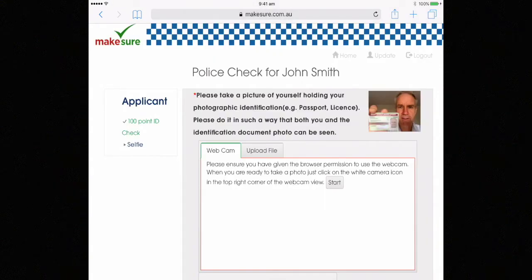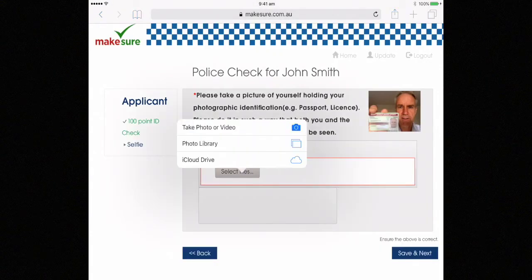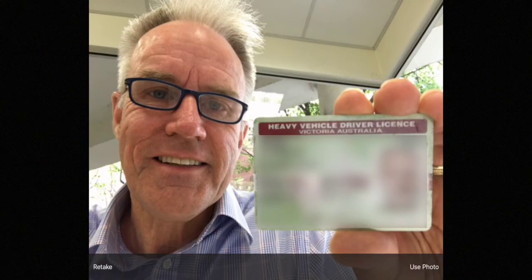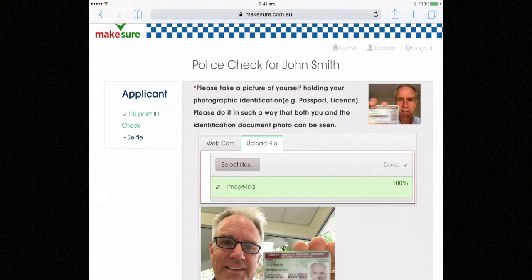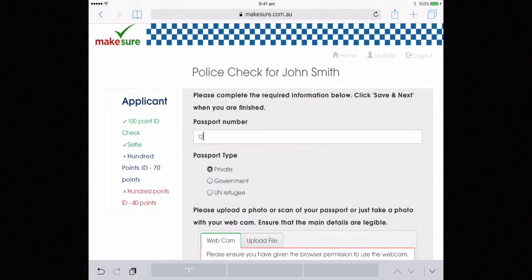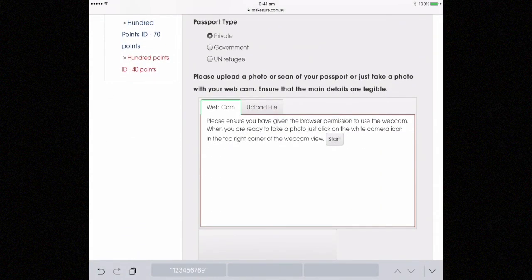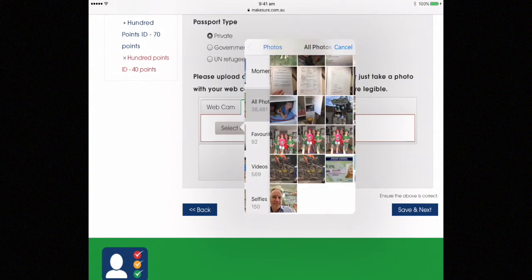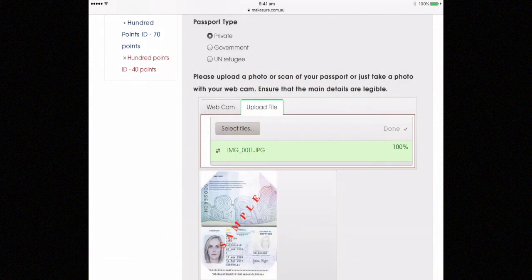We require a selfie with you holding your photographic ID next to your face — you can upload or use your webcam to do this. We also require the numbers of the ID, for example your passport number, and again a copy of that either uploaded or taken with your webcam.